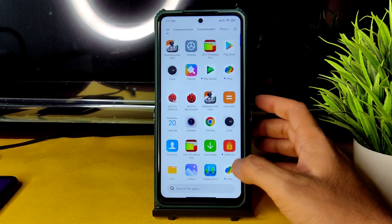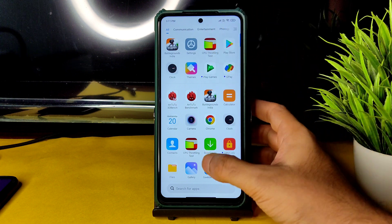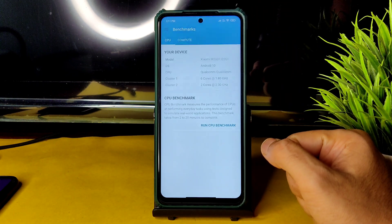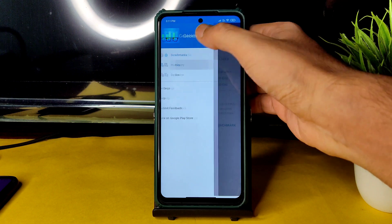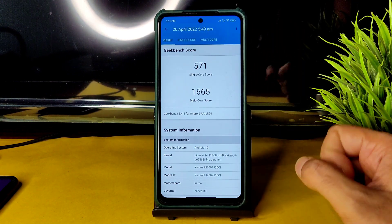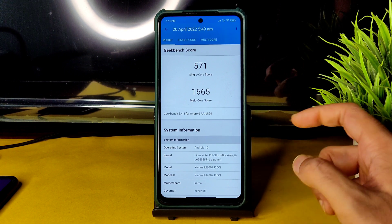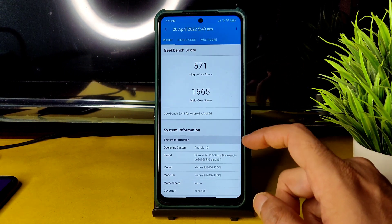There is no CPU throttling detected even after running for 10 minutes — that's really a good sign. Moving on to Geekbench scores: the single-core score is 571 and multi-core is 1665. The kernel used is Linux 4.14.117, Strombreaker version 8.